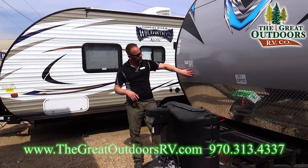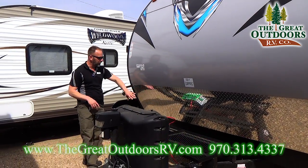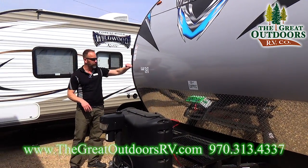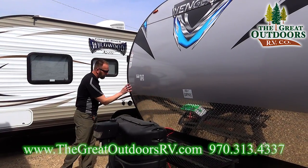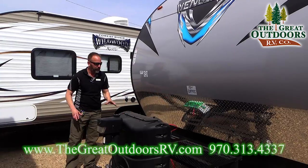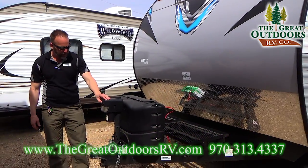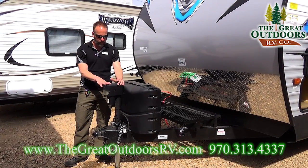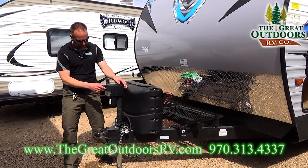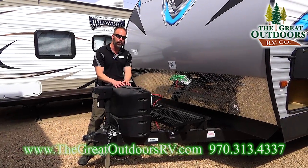Vengeance offers this nice diamond plate up front that's going to help deter rocks from chipping your front cap and avoid scratches — it gives a nice powerful look to the Vengeance product as well. You're going to have a power tongue jack with an override system, so if you lose power you can manually crank it up and down. It also has a docking light on it.